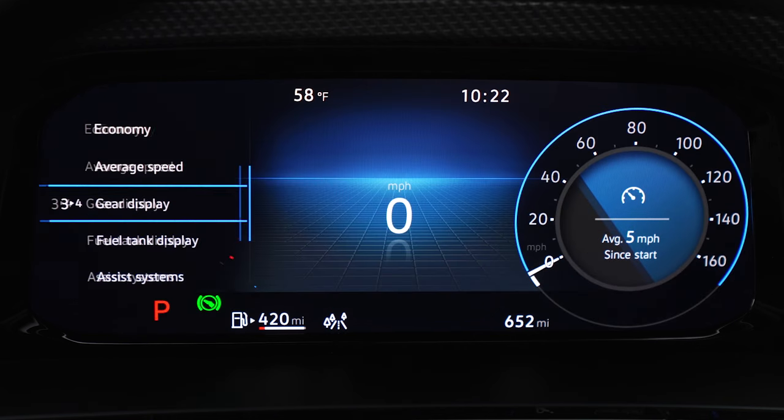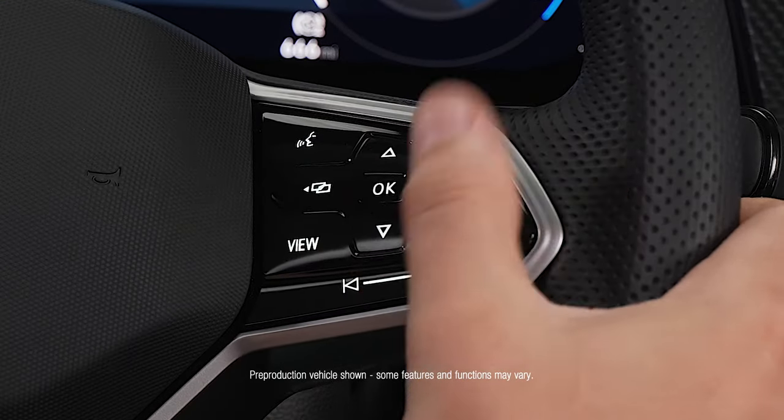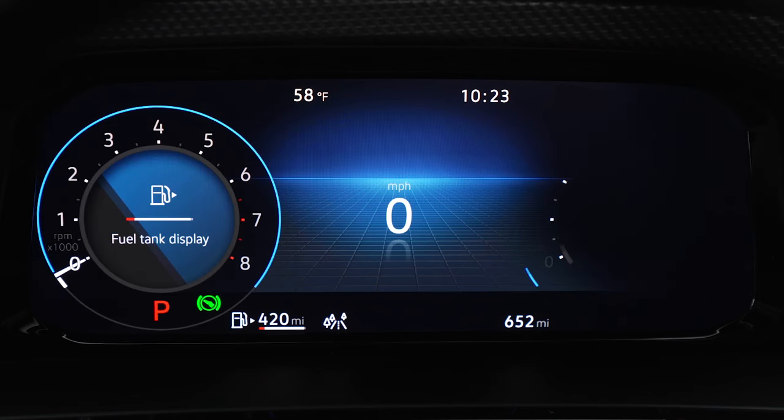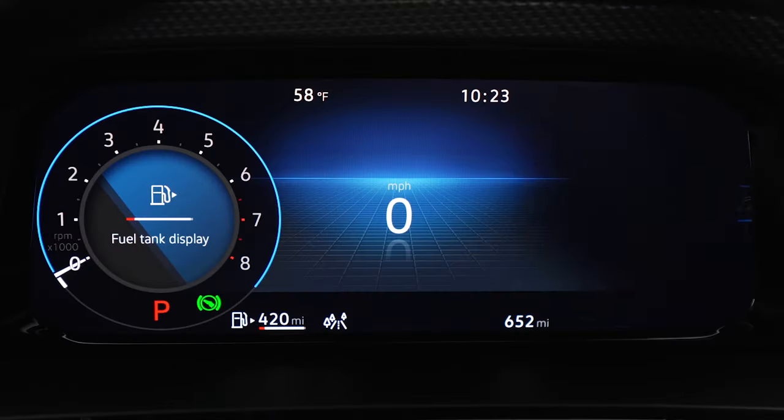Choose left or right secondary displays using the horizontal menu buttons. And use the vertical buttons to scroll and select options to display, like your fuel data here on the left and your audio information here on the right. Then select OK to customize.